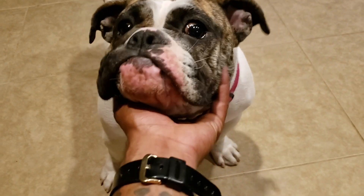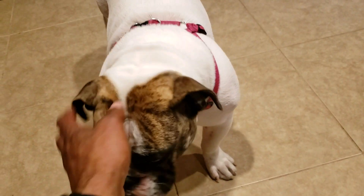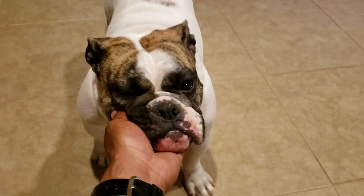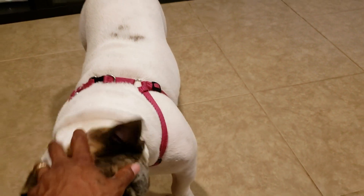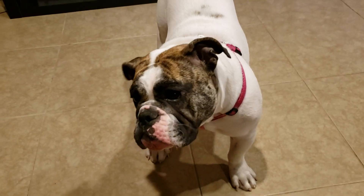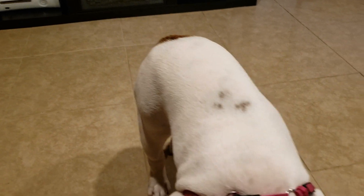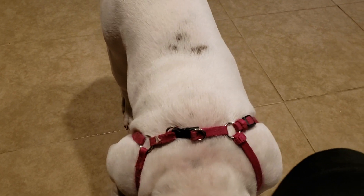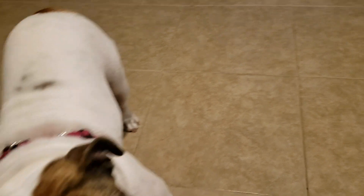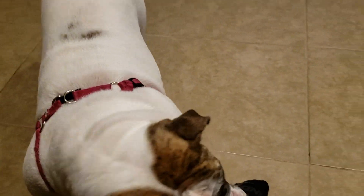So right now she's showing little signs of allergies — nothing so bad that I have to put her on the amoxicillin. I'll just go ahead and give her some Benadryl and some coconut oil, and normally that'll clear it up. I don't see any sores on her back, just a little red. Sometimes she gets little bumps that look like hives, and when that happens I give her Benadryl to clean that up.